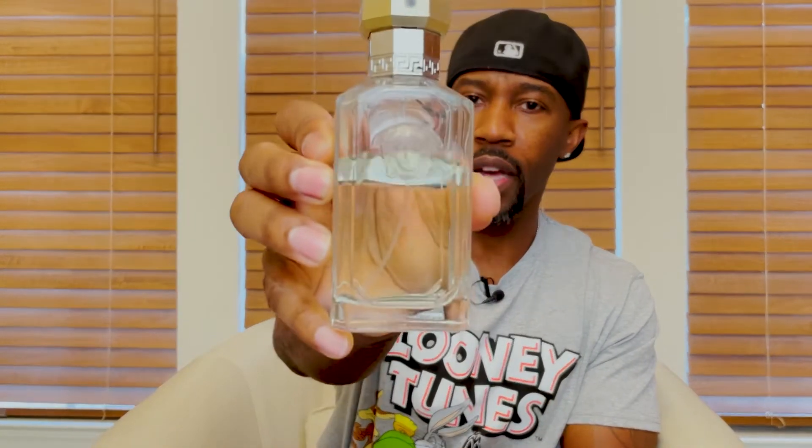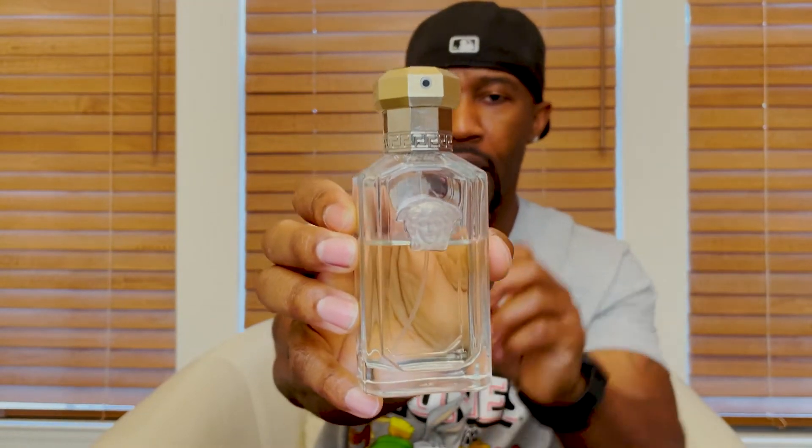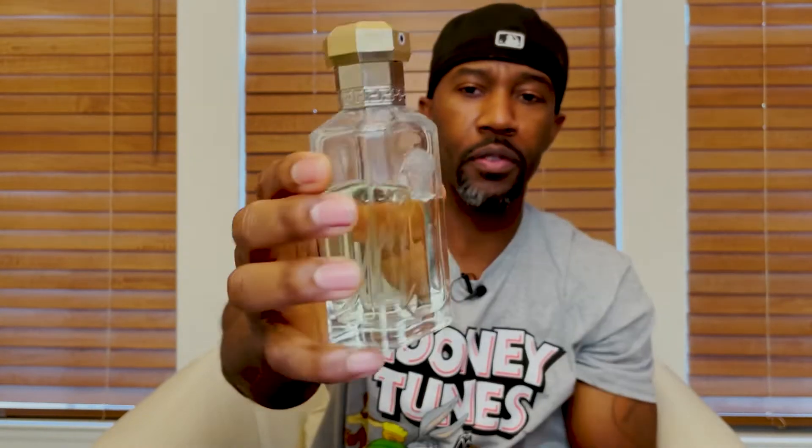Here's the bottle. As you can see, you have the crest on the front, which is really dope. On the top, the atomizer is on the top — it's something that you just push down, it's not a top where you take off. This is a men's designer fragrance, a 100 ml bottle, and it's an eau de toilette concentration.